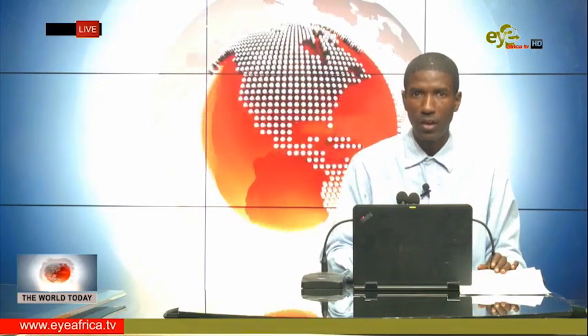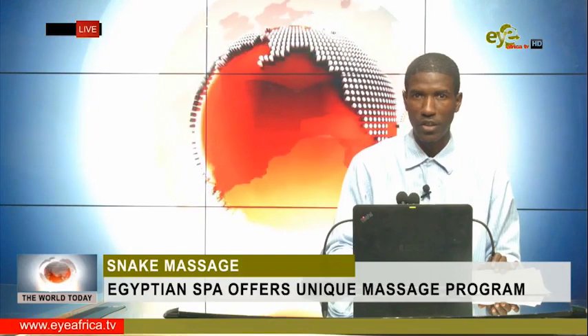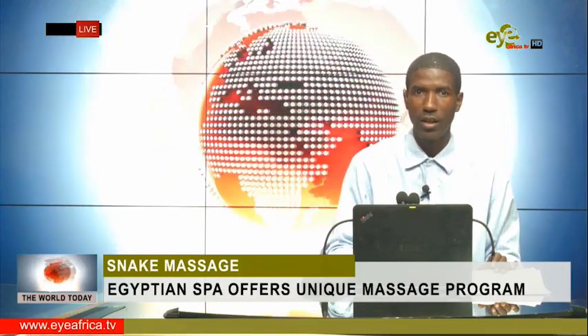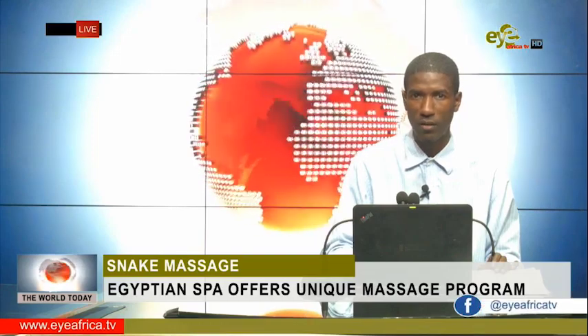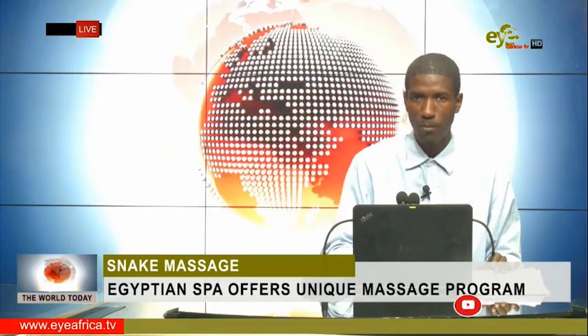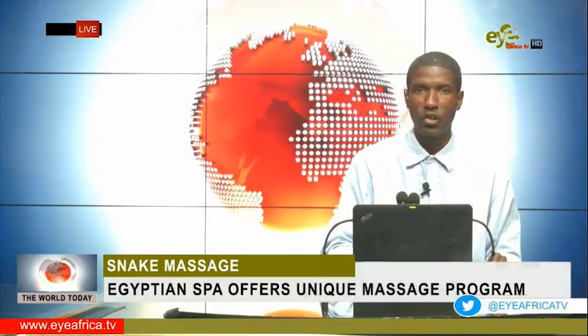A newly adopted snake massage system is gaining momentum in the country. The snake massage exercise helps to stimulate blood circulation, the geosphere and tension in the human body system, according to the massage service providers. The first ever snake massage in the North African country is expected to attract more customers in and outside the country.